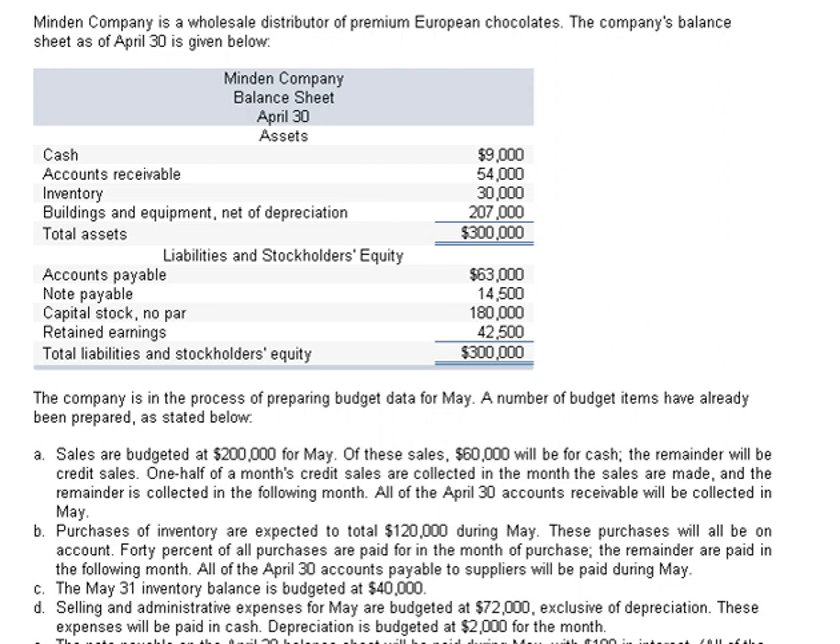Let's take a look at this problem. Mindy Company is a wholesale distributor of premium European chocolates. The company's balance sheet as of April 30th is given. We've got cash of $9,000, total assets of $300,000, capital stock of $180,000 — so we're in balance.